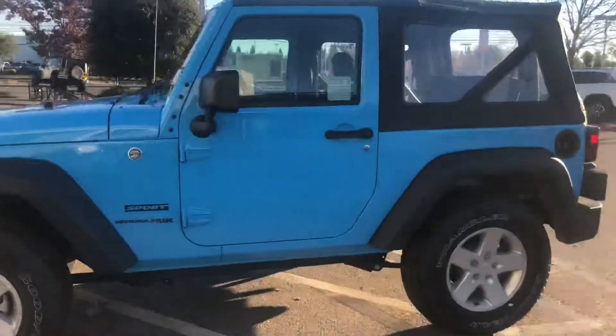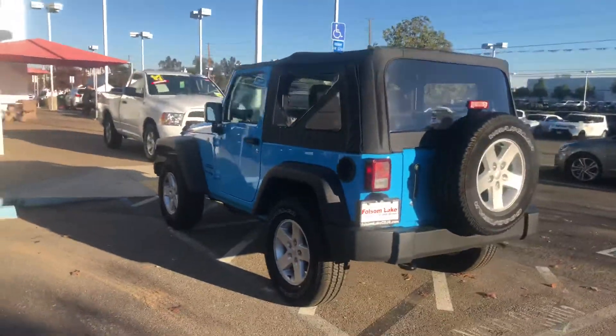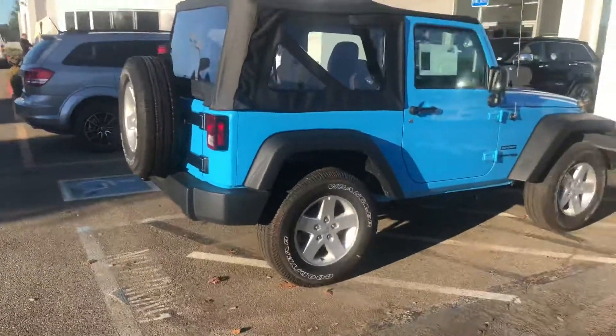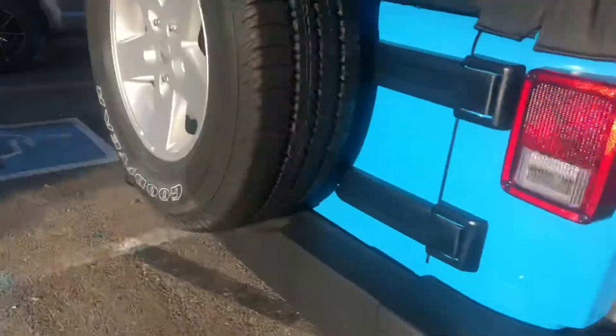Jeep Wrangler JK — this is one of the last ones still left, and this thing's beautiful. I love the color you picked out; it's definitely unique and matches the Wrangler. Obviously everything comes off — the top comes off, the doors come off. This one also has the nicer wheels; they're not just the steel wheels that a lot of them come standard with.